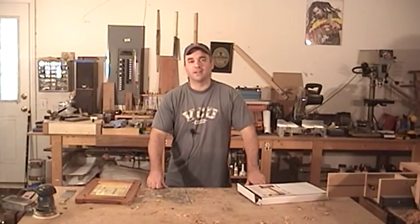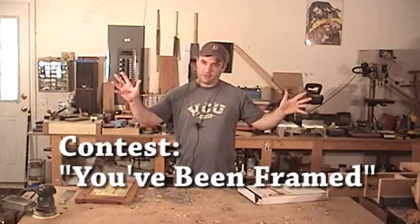Hey guys, just want to let you know about Garage Woodworks' very first woodworking contest. I know, I know, please hold your applause.